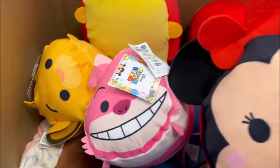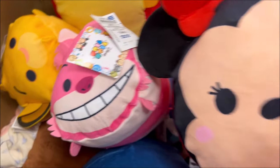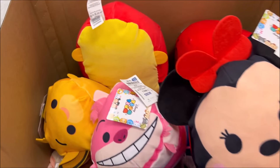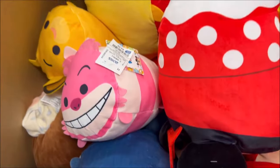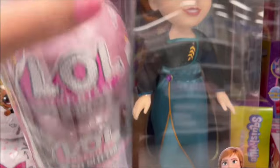Ross has so many good deals! Over here we have some Disney Zoom Zoom plush pillows for $4.99. It looks like we have Lion King, Alice in Wonderland, a little Cheshire Cat, Minnie Mouse, and Stitch as well. They are so soft, like Squishmallows, and it's a really great price.